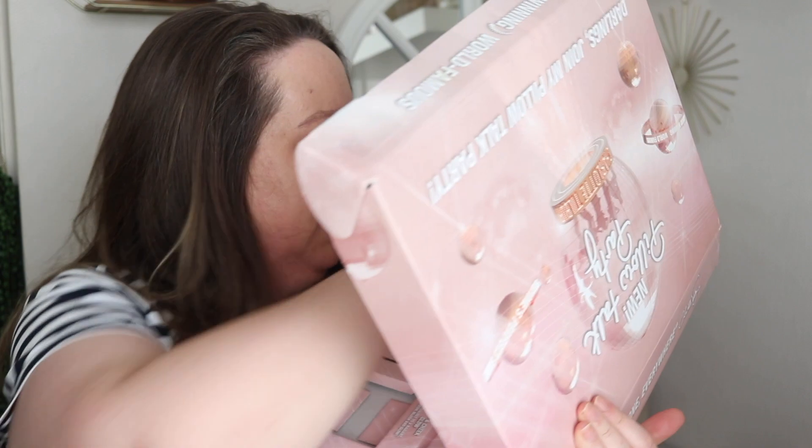Just going to take everything out — it's safer, it's easier. Oh, I didn't realise there was more stuff in here. They sent the Cheek to Cheek Palette, the Pillow Talk Lip Luster — I don't think I've tried that — and then Pillow Talk Lipstick and Pillow Talk Eyeliner. I didn't realise there was stuff underneath.